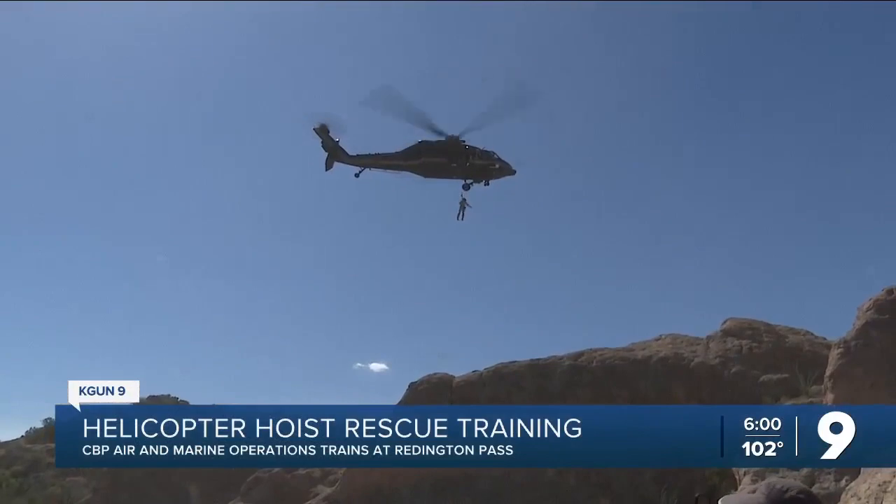I'm here in the rocky, rugged terrain of Reddington Pass, because this is one of the locations where CBP trains for hoist rescues from a Black Hawk helicopter.